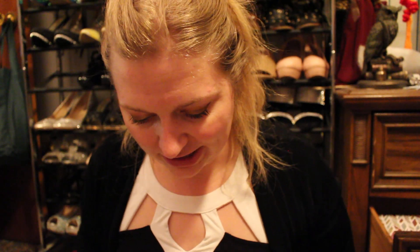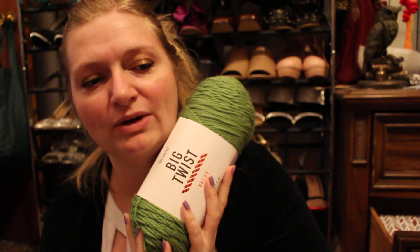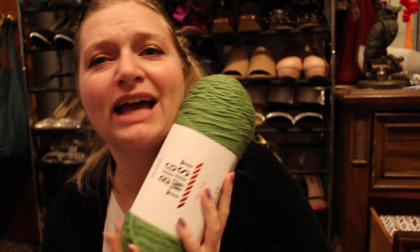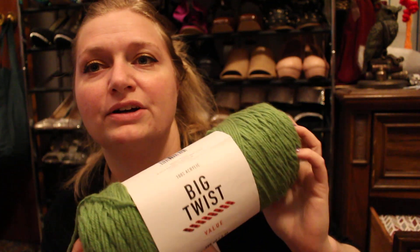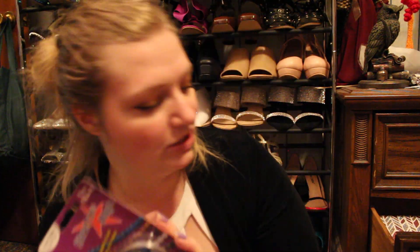I want to show you the things I picked up earlier today. I have a party tomorrow and I had to pick up a polish to match my outfit. We'll start with what I got at the craft shop first. I got this light green chartreuse color yarn — I've been looking for this color for a while. I've been to three or four different stores and couldn't find it. It was like two or three bucks, made by Big Twist — a Joann's Fabric brand — and it was on sale.